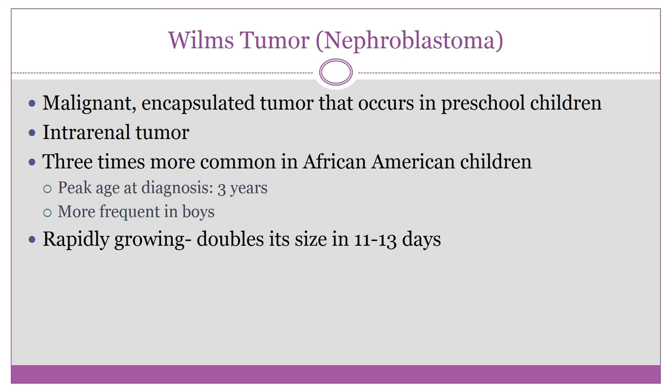Wilms tumor, or nephroblastoma, consists of malignant encapsulated tumors occurring in preschool children. They are sometimes associated with congenital anomalies such as absent eye irises, hemihypertrophy (abnormal growth of half the body), genitourinary anomalies, nevi and hematomas, and Beckwith-Wiedemann syndrome. There is also evidence of a genetic component.